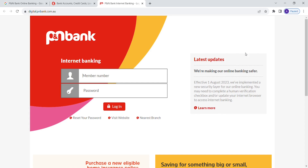Now you need to enter your details. First enter your member number associated with your account. Next enter your password. If you forgot your password, just click on the reset your password link and follow the instructions to create a new one.